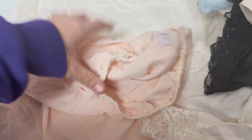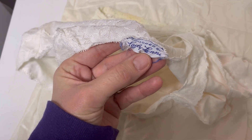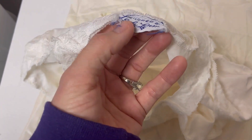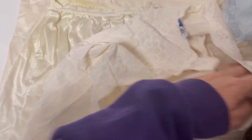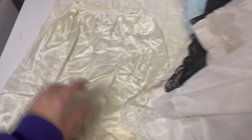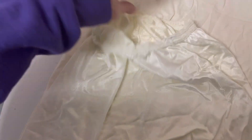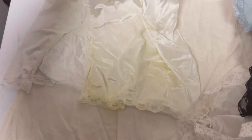This one looks not too bad, I don't see a whole lot of yellowing. It's got thicker straps at the top — Lady Lynn, tailored by Lady Lynn. Does that ring a bell to anybody? This one definitely has some yellowing, so I don't know if you can fix that or not.